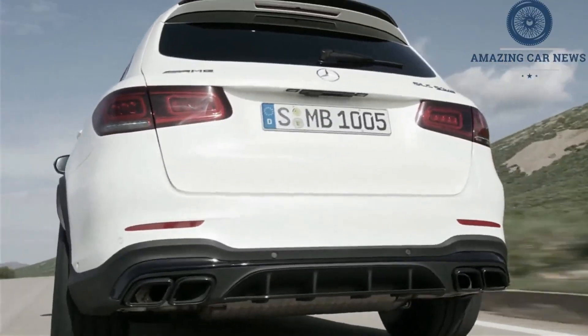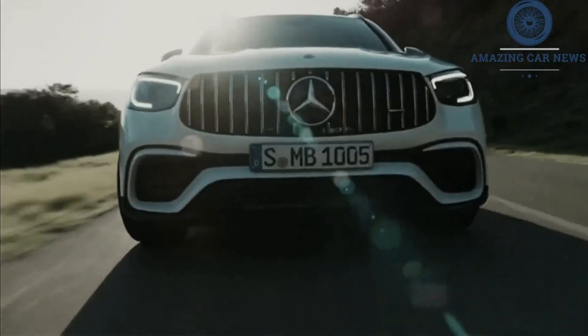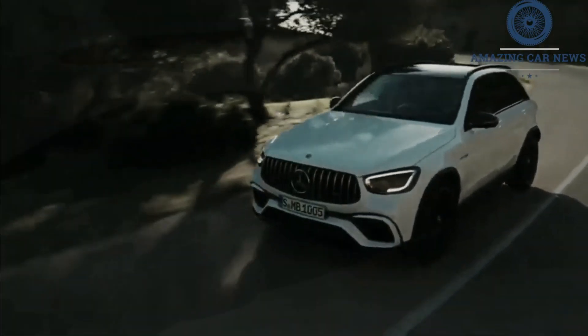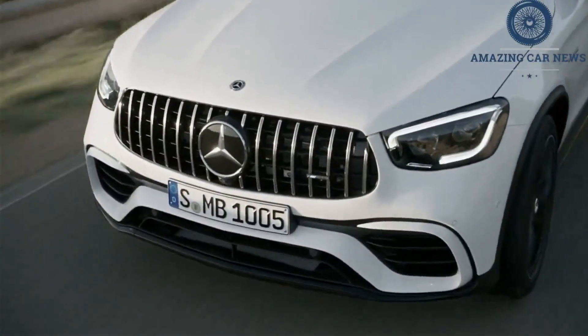The pre-boost GLC 63 needed just 3.6 seconds to race from a standstill to 60 miles per hour. All versions of the GLC deliver keen driving dynamics and precise steering, and they come with drive mode settings that allow you to customize performance. However, overall handling is a bit less gentle than is the case with a typical Mercedes vehicle.